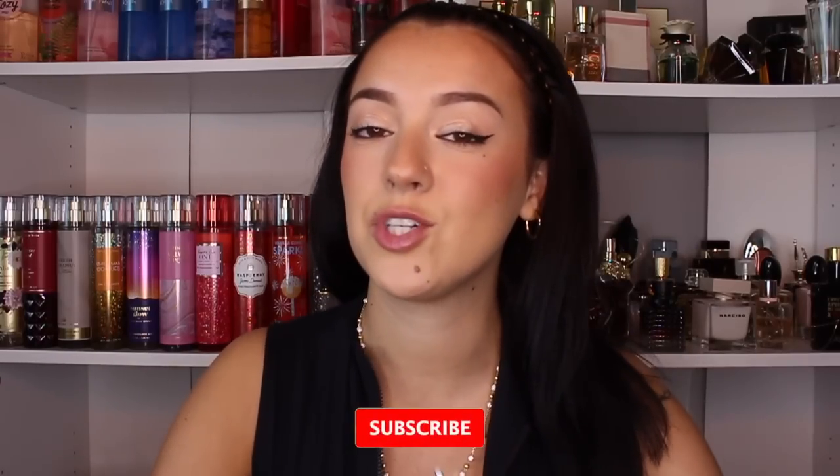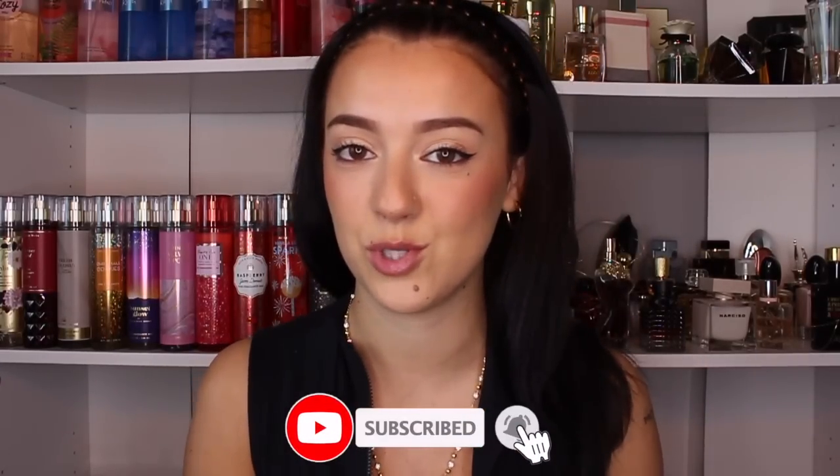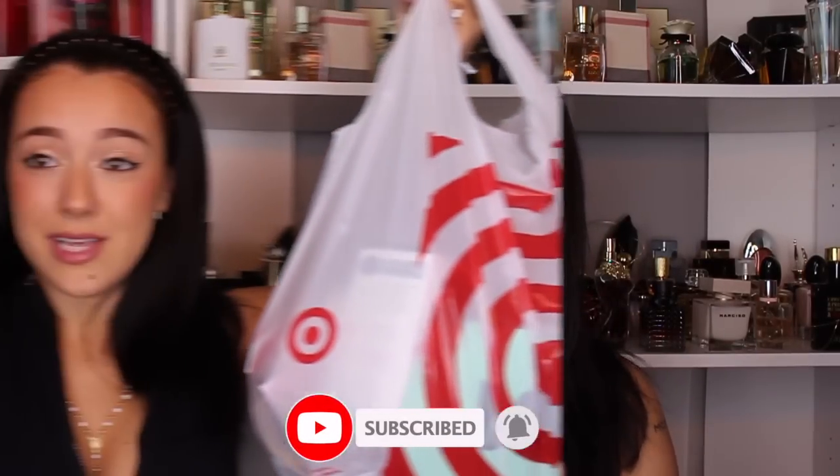Before we get into it, please make sure that you're subscribed to my channel and turn your post notifications on. I literally have two humongous bags right here. This is very much collective — these are things I've bought within the past two to three months. I did not get all of this in one Target trip. I'm going to start off with clothing and then get into hygiene, makeup, and all that stuff.